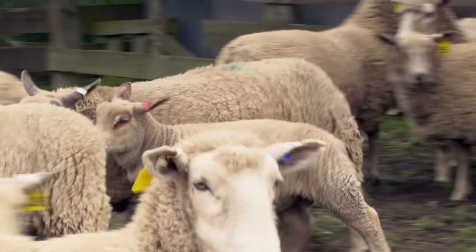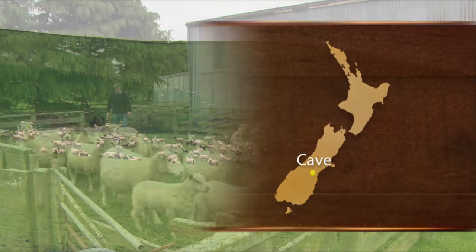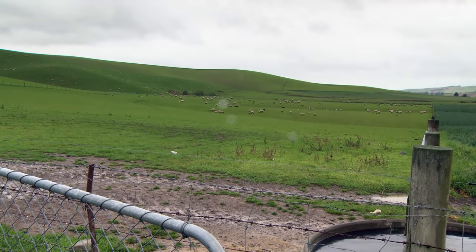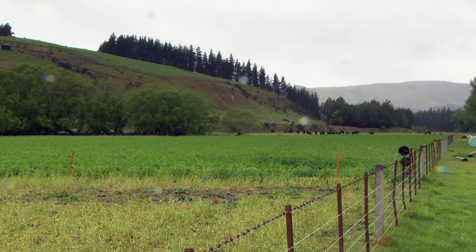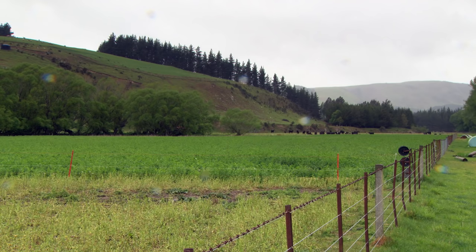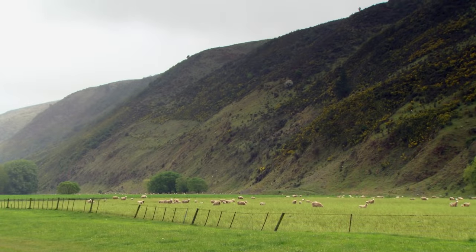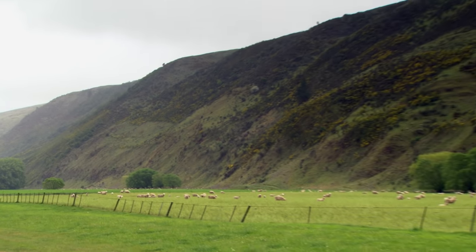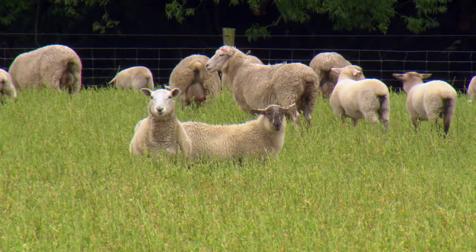Charolais genetics have been incorporated into the Canterbury ram breeding enterprise of Annabel and Chris Hampton. It's 816 hectares, rolling to steep with about 60 hectares of river flats, which we grow a lot of lucerne on. There's a lot of steep gullies here with a lot of broom and gorse and scrub in it. We've got 130 beef cows and 3,000 ewes, of which the predominantly Perrindales.